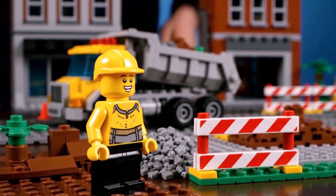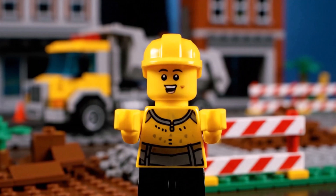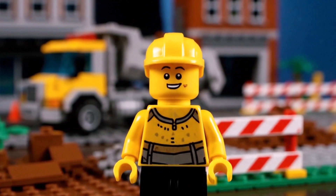That's a dump truck! It carries lots of heavy stuff like sand and rocks for building! Dump truck!